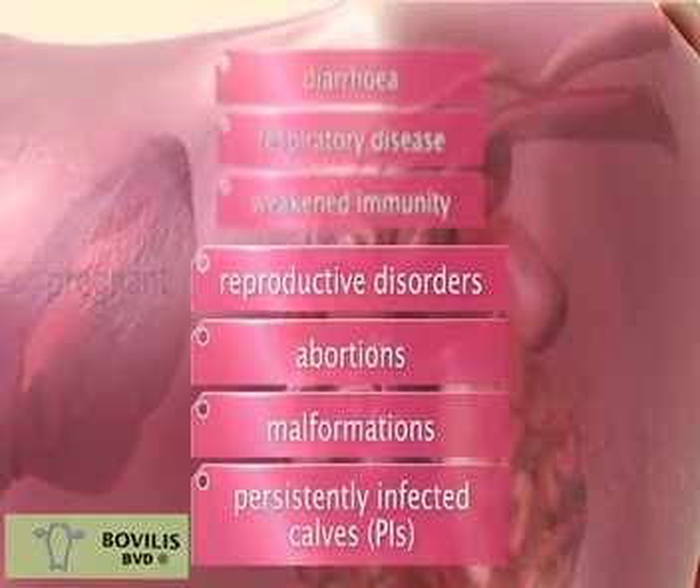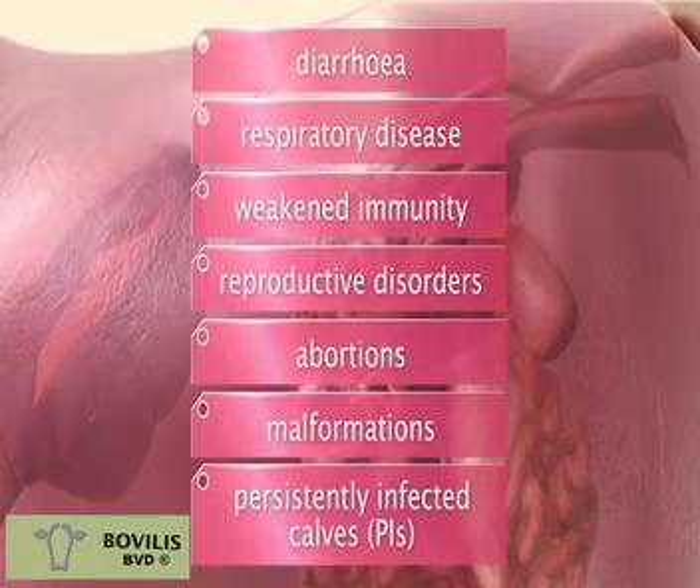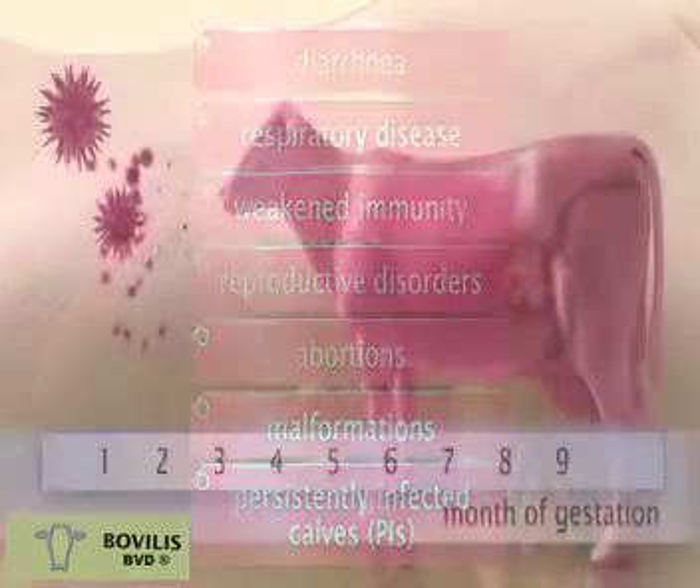However, if a cow is pregnant at the time of infection, then transplacental infection can result in infertility, abortions, and fetal abnormalities, depending on the time the fetus is infected during pregnancy.